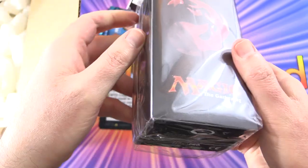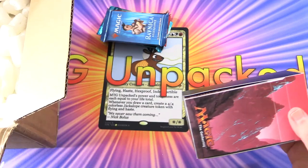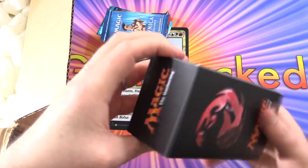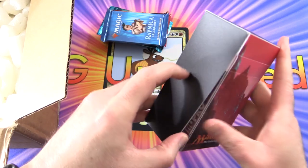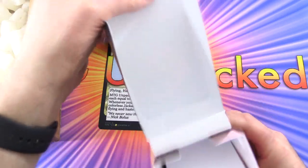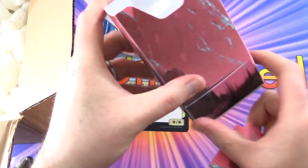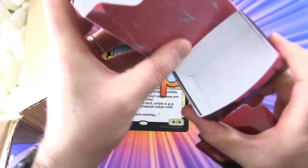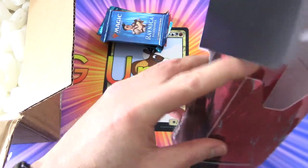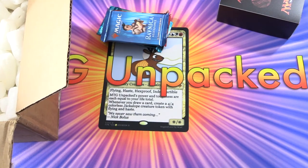Deck box with dice tray. Let's open it up and check it out. How do we get this open? This is the intelligence test part of the product. It has a divider, and in the bottom there's a little compartment for your dice. That's pretty nifty. So that is another thing in the box.